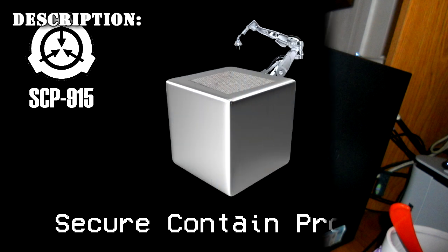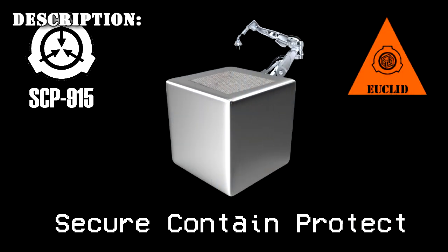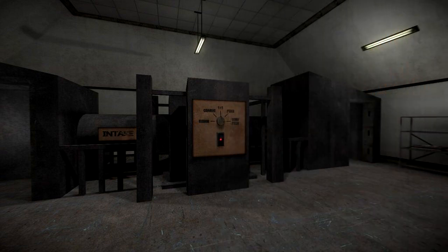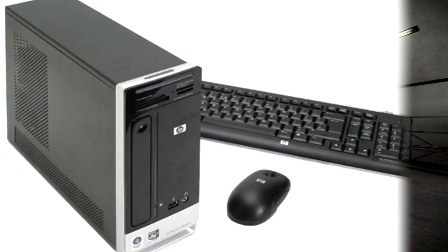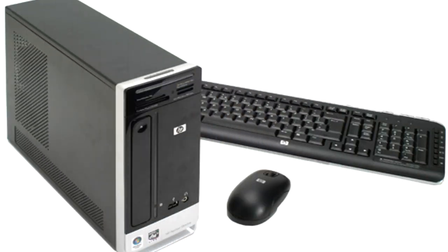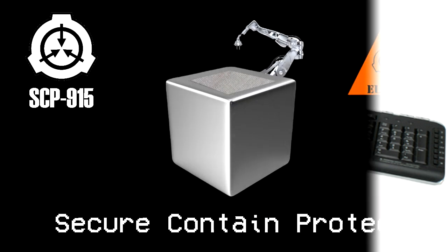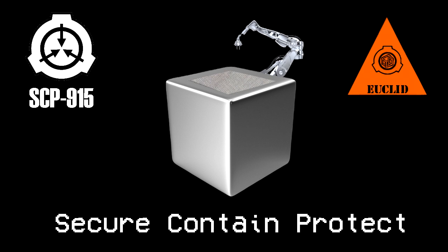SCP-915 is a mechanical computation device with a highly non-Euclidean internal configuration. It was the result of experimentation involving the effect of SCP-914 upon SCP-914. Despite appearing entirely mechanical, SCP-915 completely replicates the capabilities of one HP Slimline S-3600F desktop computer. SCP-915's exceptional topology is thought to make these computational specifications possible, with extensive outpocketing in space and time allowing computations per second that would otherwise exceed what a mechanical device could produce.